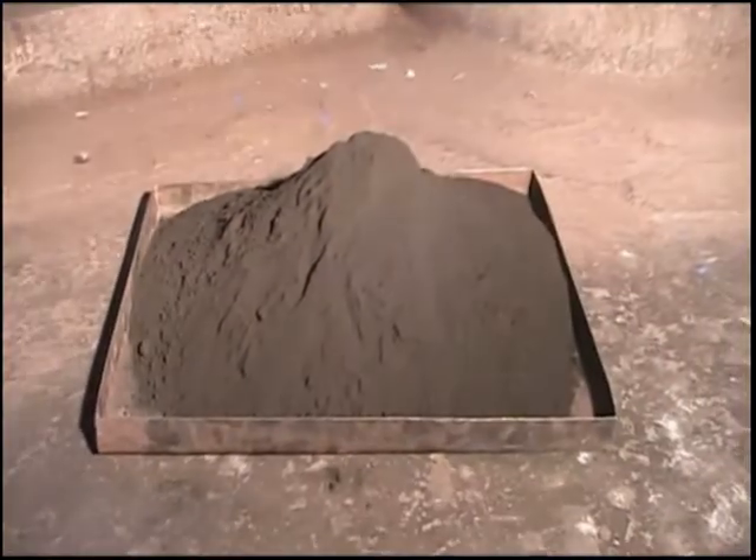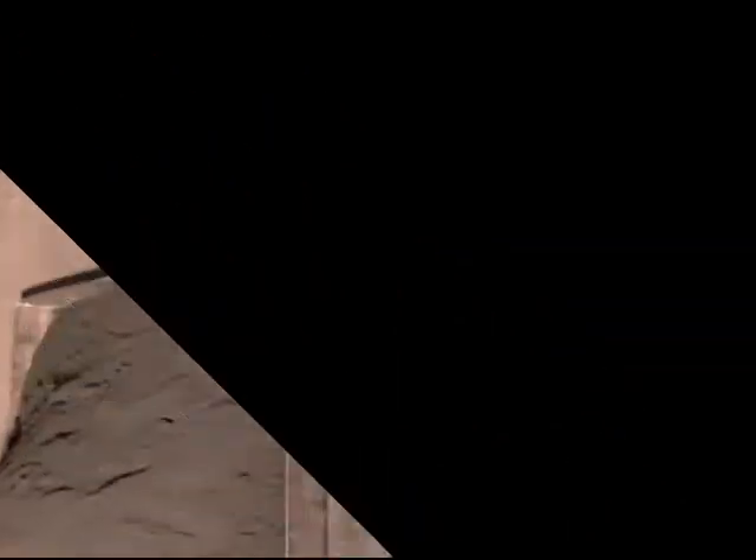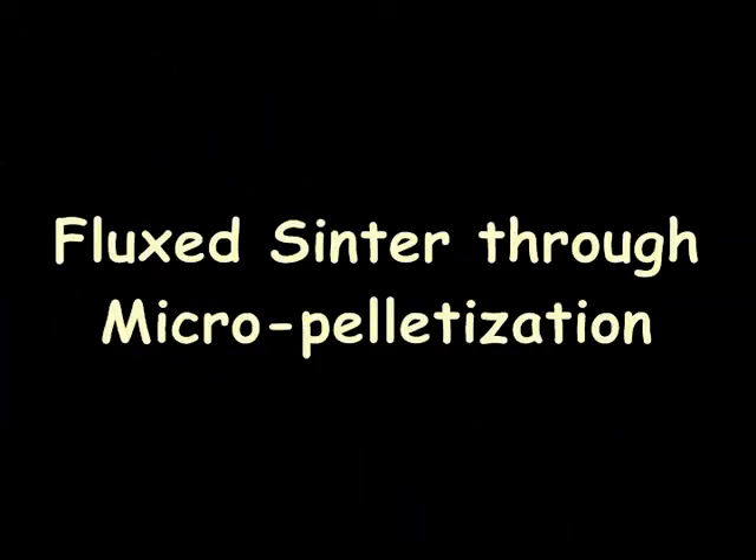Three technologies are developed. The first one is fluxed sinter through micro pelletization.